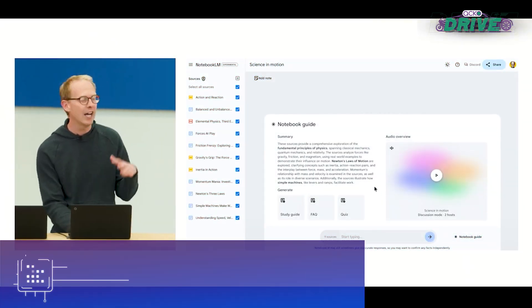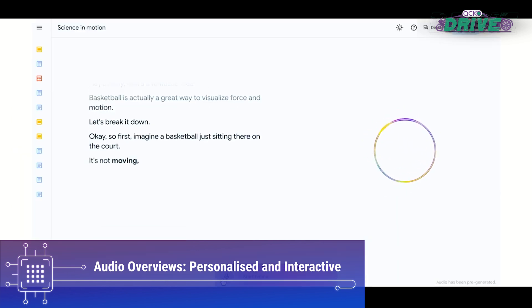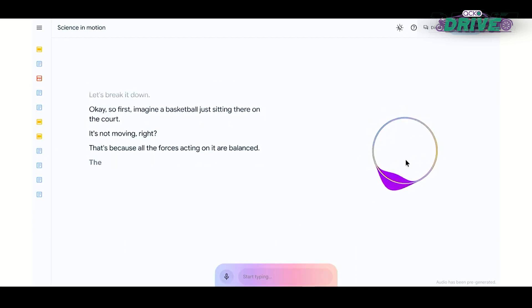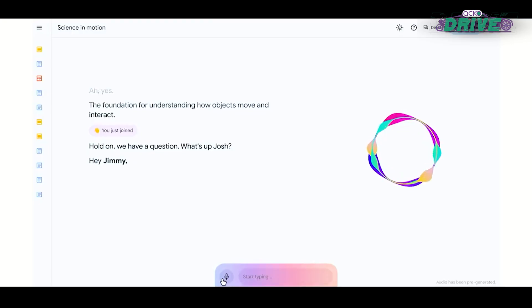Google showcased progress in multi-modal AI with audio overviews in NotebookLM, which uses Gemini 1.5 Pro to take source materials and generate a personalized and interactive audio conversation. This feature demonstrates the potential of AI to create engaging and tailored audio experiences.